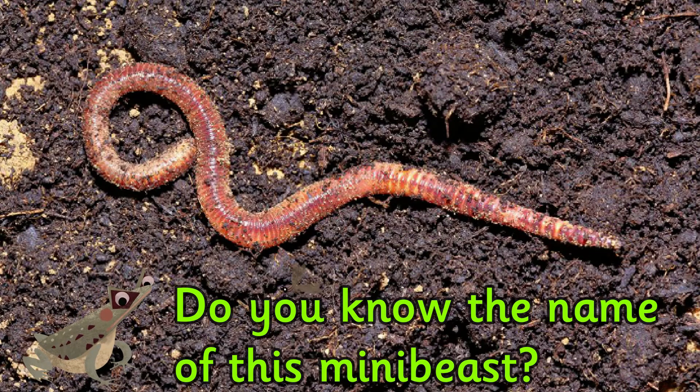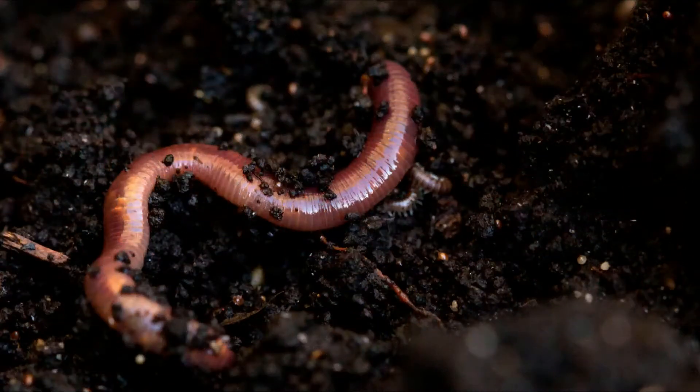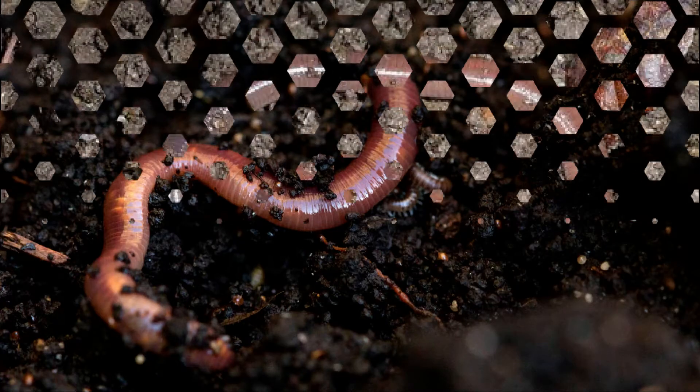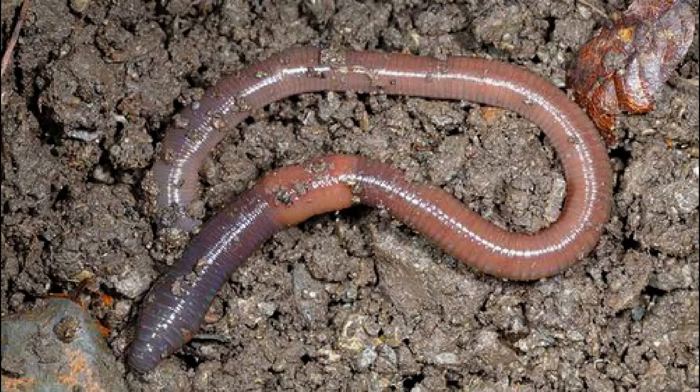Do you know the name of this mini beast? It's a worm. Worms do not have any lungs but breathe through their skin, which must remain moist to absorb oxygen through the air.